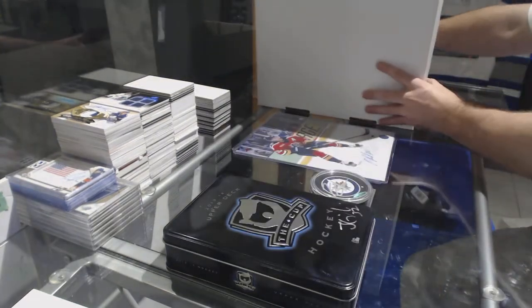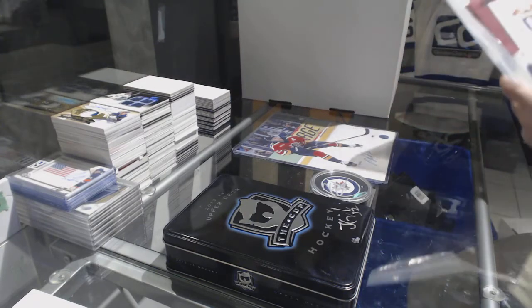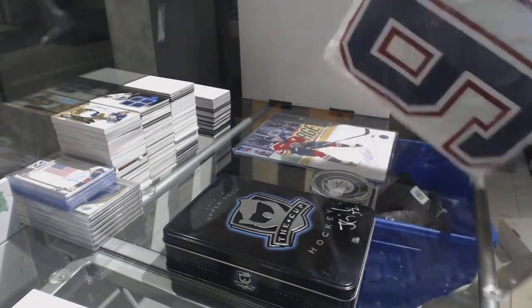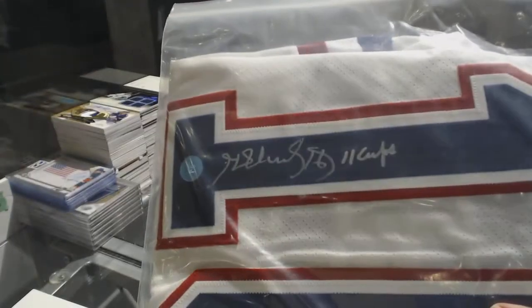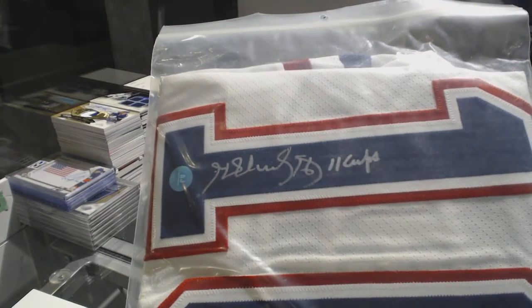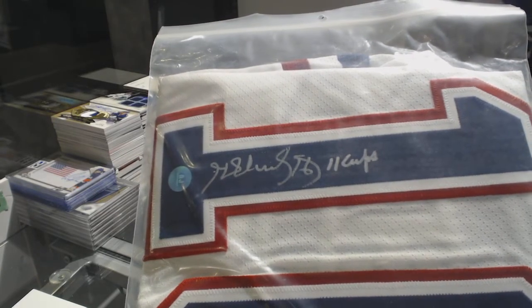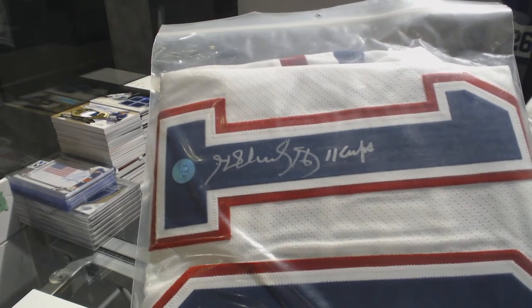And the jersey is for the Montreal Canadiens — inscribed Henri Richard. And it says 11 cups.